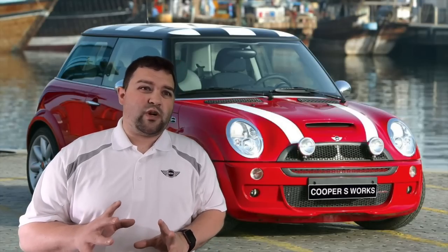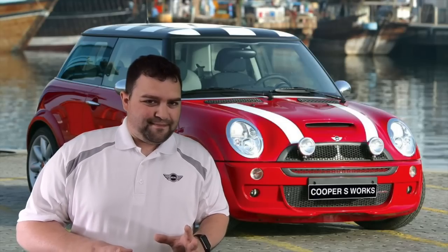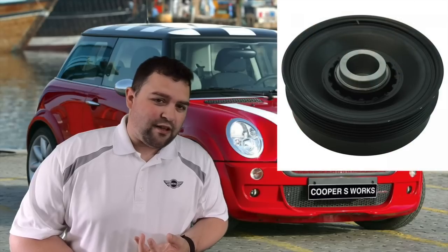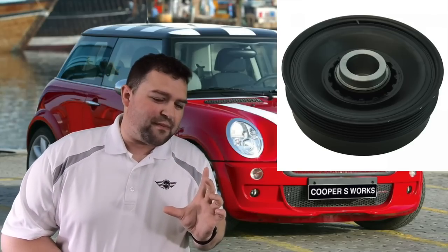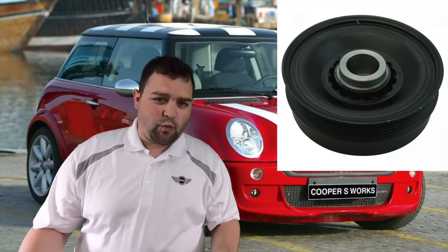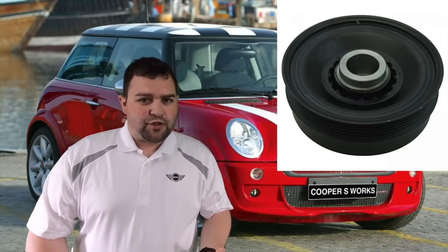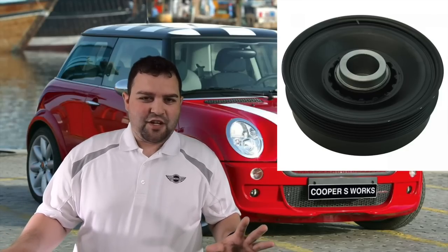My R53 went into limp mode in 2013 on my way home. I had it towed to a shop that didn't know anything about Mini Coopers. Two thousand dollars later and three weeks of waiting, after they replaced the alternator and battery cable, they finally found the real problem — it was the harmonic balancer, a pulley at the bottom of the engine, which costs about $300 at the dealership. Take your Mini to a shop that knows what they're doing, or work on it yourself.